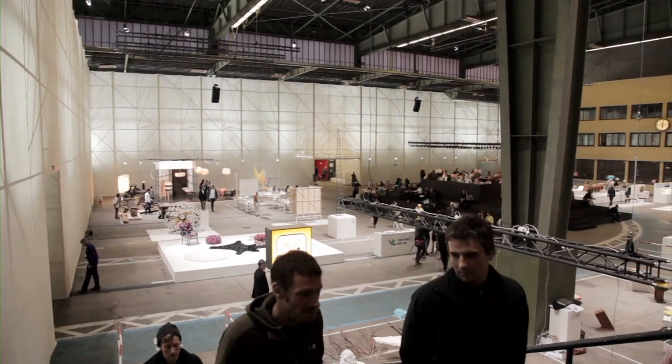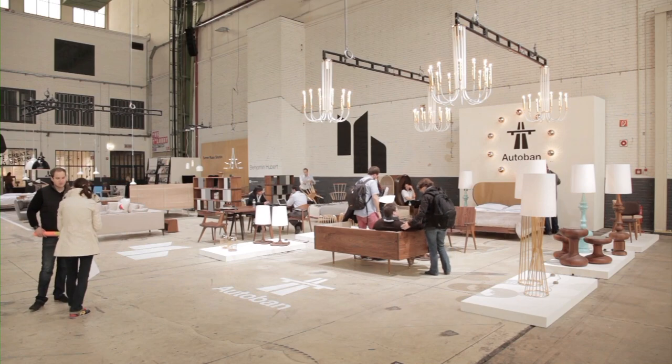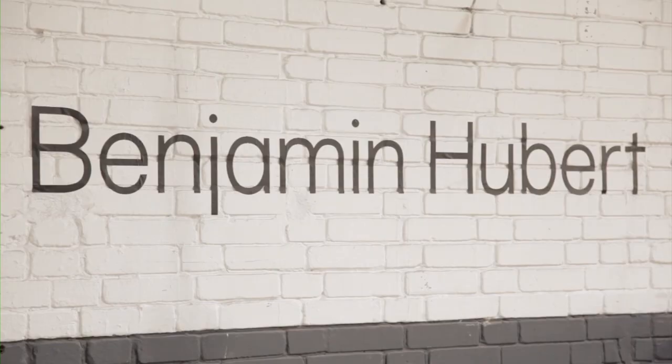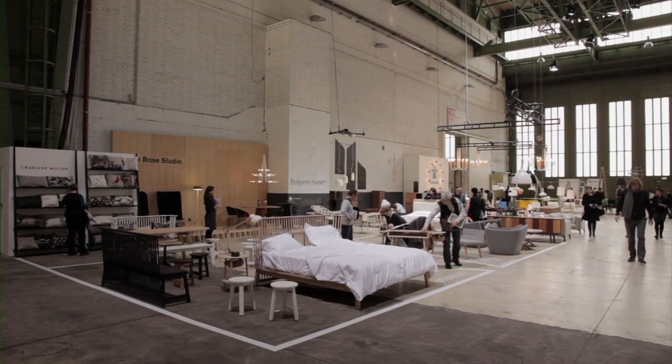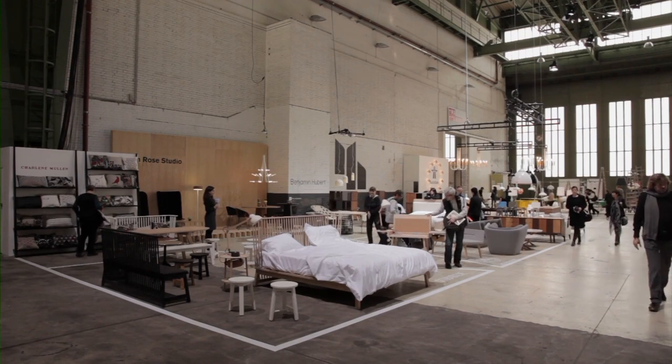We approach designers and we build small virtual companies around their name. They're very personal projects — they bear their name, not ours. And the designer has considerable freedom in delivering their vision.